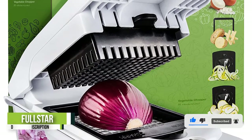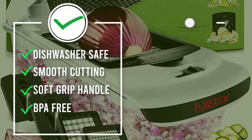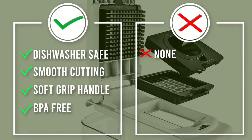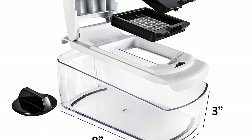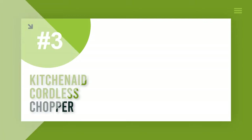The interchangeable attachments include two chopping grids in different sizes, plus a spiralizer and ribbon attachment for zucchini noodles. It's tough enough to cut through half an onion, apple, potato, carrot, and more in just one movement.